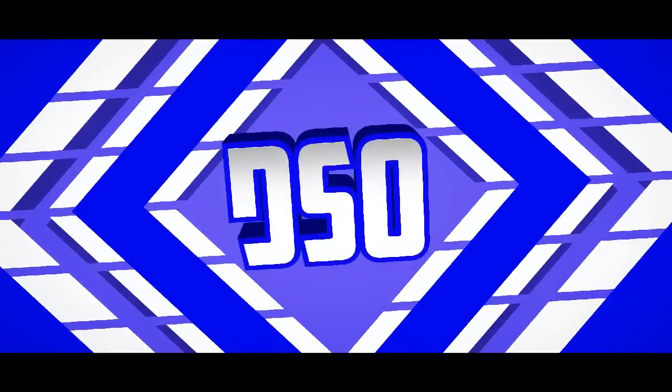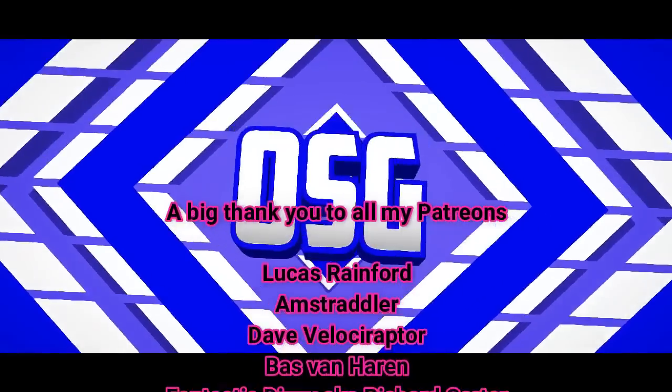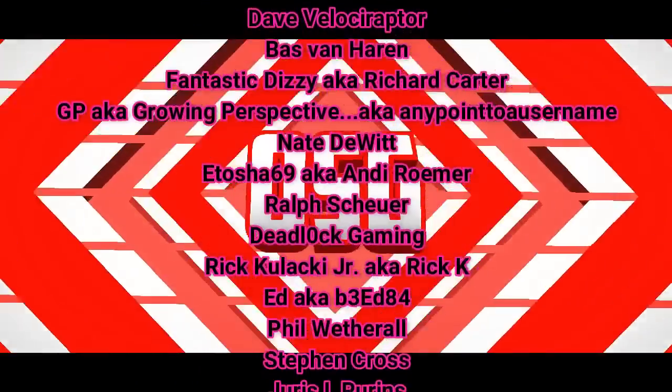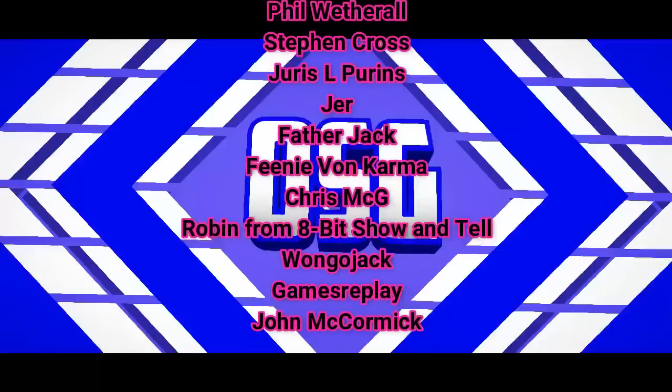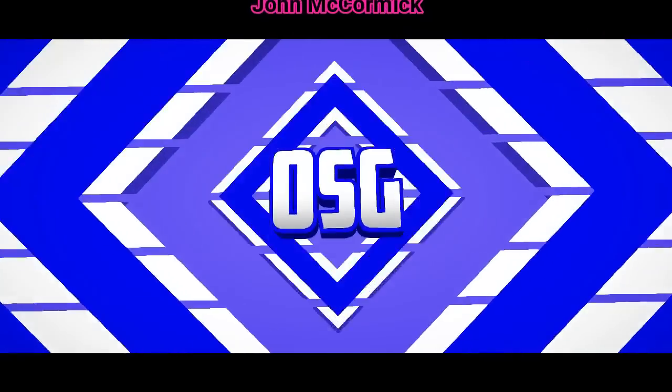Ok, that's it for this video. It's nice to get back to some good games after playing the horrors over the last 2 weeks. Let me know in the comments below what your favourite C64 arcade ports are, and if you haven't already, please like this video and subscribe to my channel for more great retro content. Till next time, this is OSG, signing out.